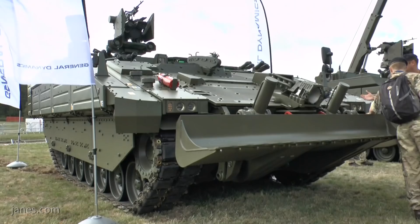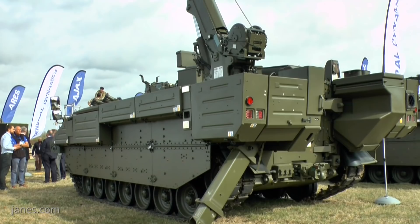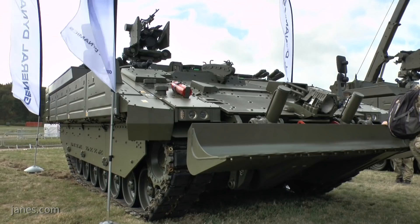Finally, Atlas, the recovery variant and fourth vehicle presented at DVD, will be used to recover damaged or immobile vehicles from the battlespace. Again, it is armoured to the same standard as the rest of the family, so it can accompany them anywhere.